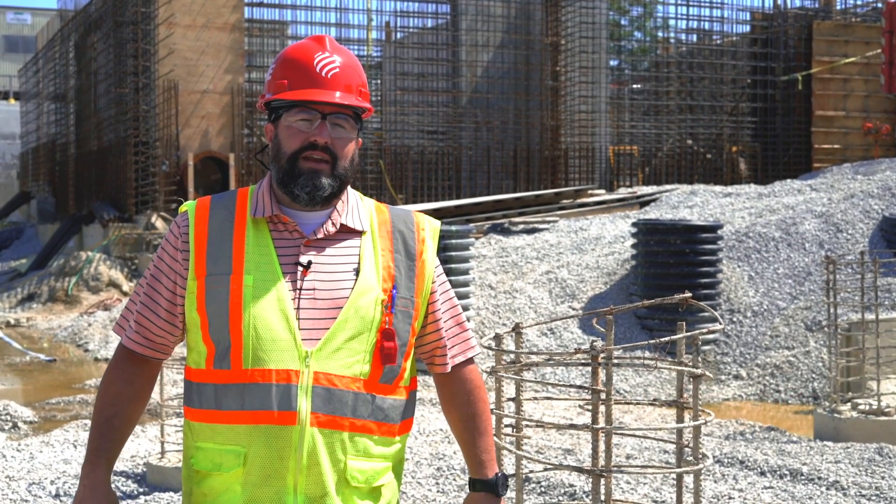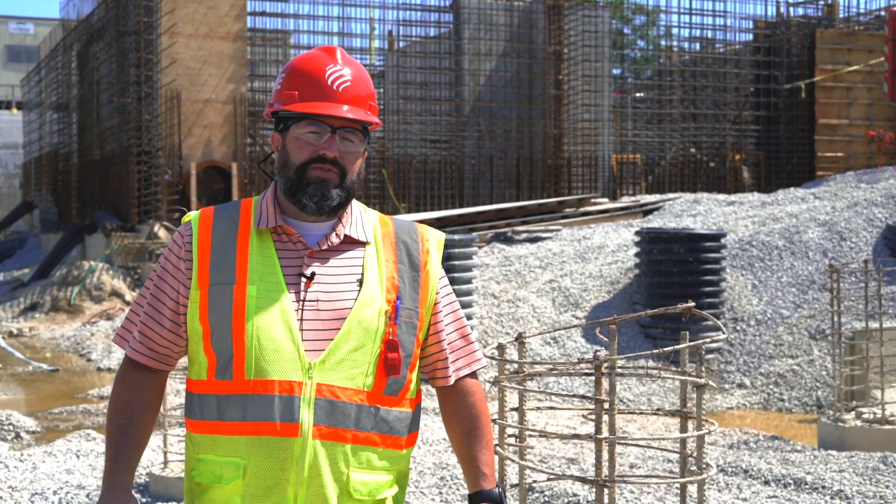Hi, I'm Jeff Tedder. I'm project manager for Lane Construction. I've been with the company since January 2018 and I'm the project manager on the Kuwahi Wastewater Treatment Plant in Knoxville, Tennessee.